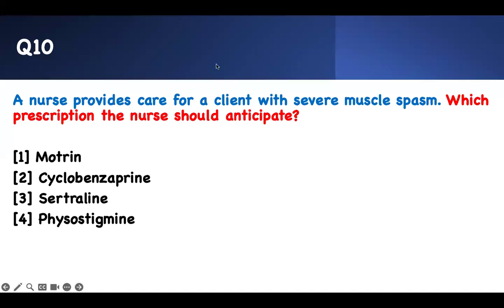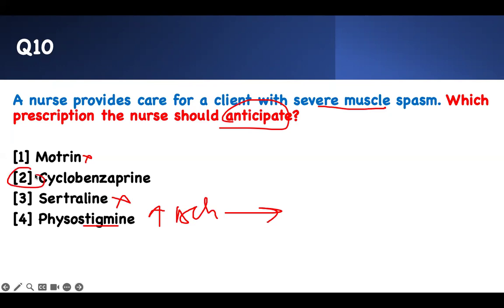Next question: which prescription should the nurse anticipate for a client with severe muscle spasm? If there is muscle spasm, slow it down. Motrin is for inflammation, not spasm. Sertraline is an antidepressant — it doesn't treat muscle spasm. Cyclobenzaprine is your answer — it is a muscle relaxer. It relaxes the muscle.